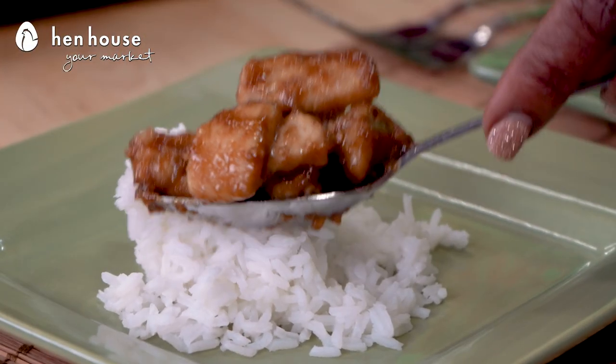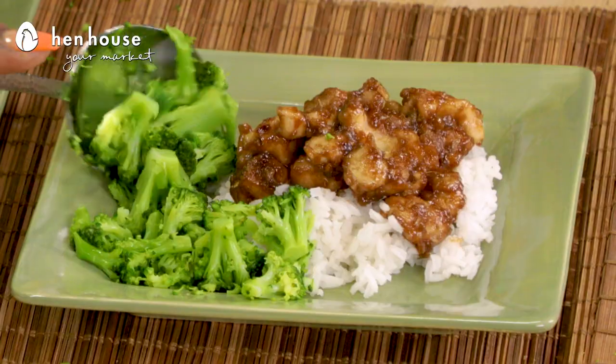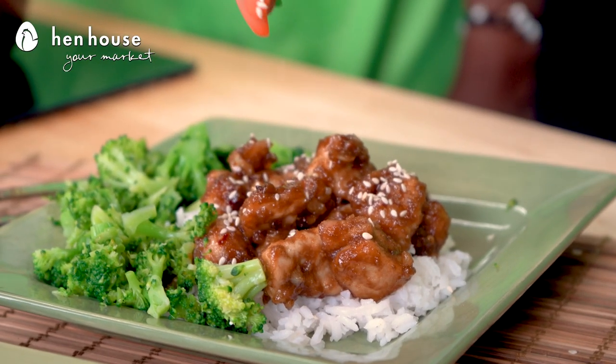Let's pull this all together. We'll add a half cup of rice, our chicken mixture, and a side of broccoli. And if you're adventurous like we are, you'll sprinkle sesame seeds on top. There you have it — delicious, flavorful, and beneficial recipes for you to try.